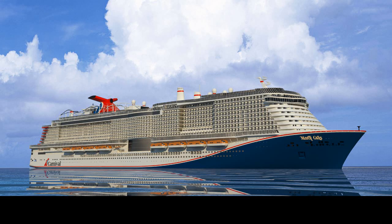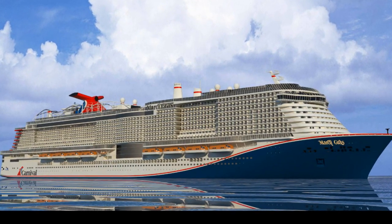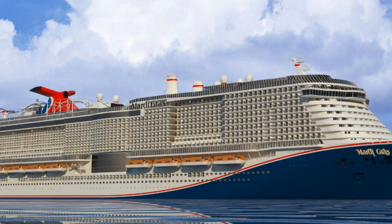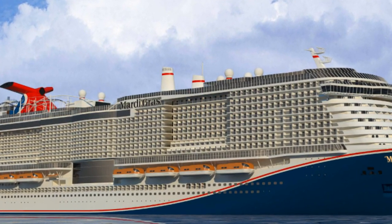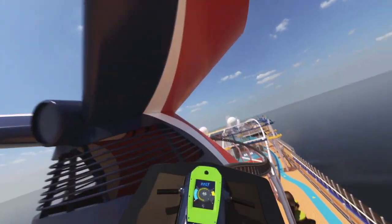Hey everybody, it's Bruce here with Traveling with Bruce. Today's video is about the Carnival Mardi Gras cruise ship. This is the first mega liner Carnival has built. It's going to be ready for 2020 with 180,000 gross tons, able to handle up to 6,500 passengers. It's going to be home ported in Port Canaveral.